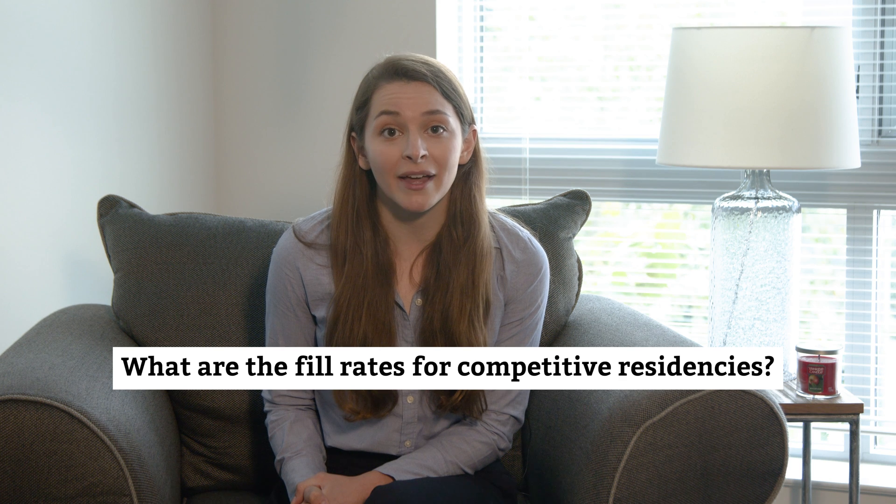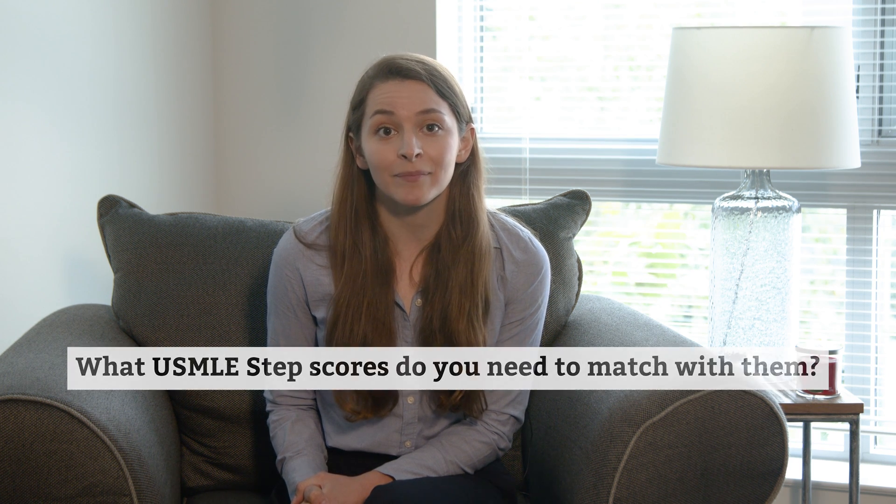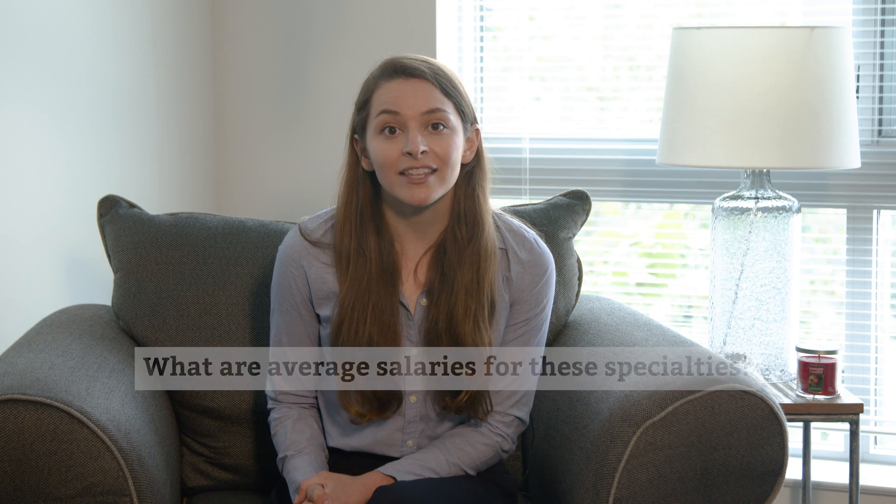In this video, I'll go over which residencies are the most competitive to match with and why. I'll answer questions like what are the fill rates for competitive residencies, what step scores do you need to match with them, and what are average salaries for these specialties? This will give you the information you need to help decide which specialty is right for you. Let's get started.